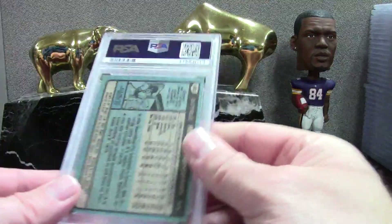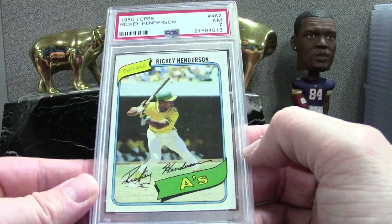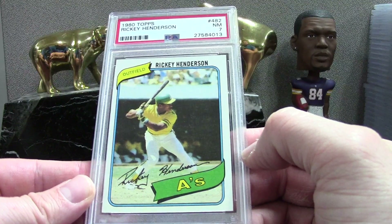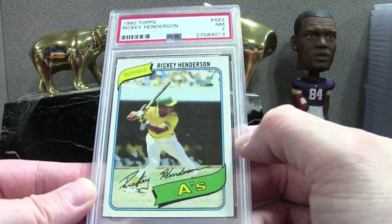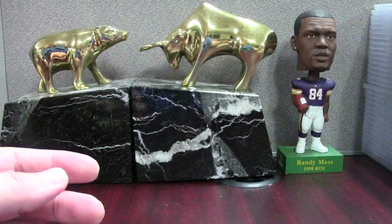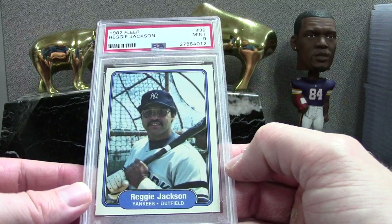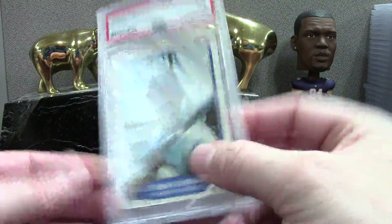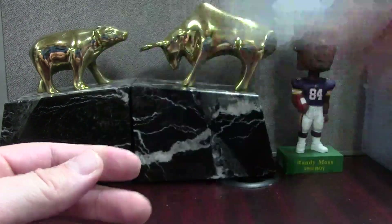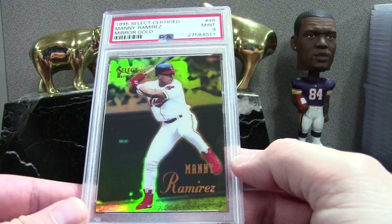Here is an experimental Ricky Henderson — I just bought it raw and the seller was claiming it was near mint/mint, and it came back near mint. I'm satisfied with the 7 — that's such a cool card. I think I have a Mint 9 at home. Tens are obviously not in my price range, and nines are pretty expensive too. Here's a Reggie Jackson PSA 9 — '82 Fleer, just something out of a wax box. It looks pretty cool slabbed.